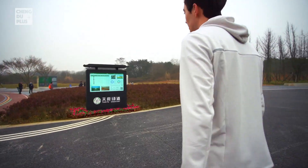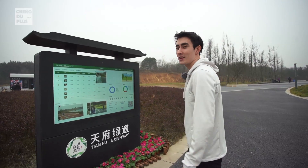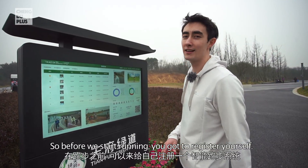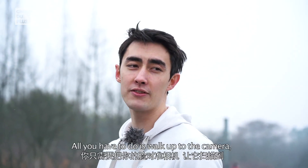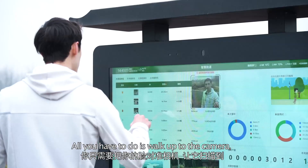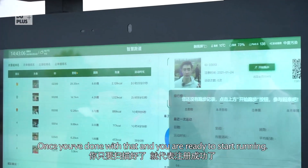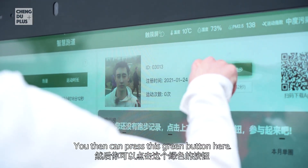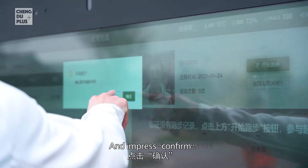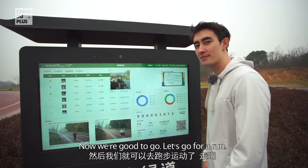Okay, let's go for a run. Before we start running, you've got to register yourself and the process is really simple. All you have to do is walk up to the camera and align your face like this. Once you're done with that and you're ready to start running, you press this green button here and press confirm and now we're good to go. Let's go for a run.